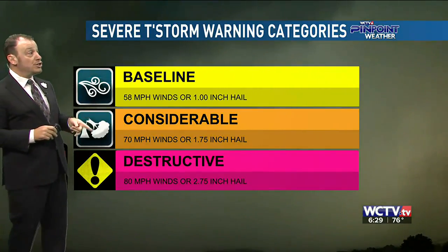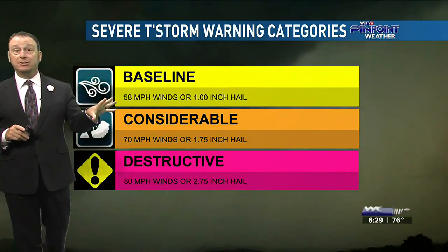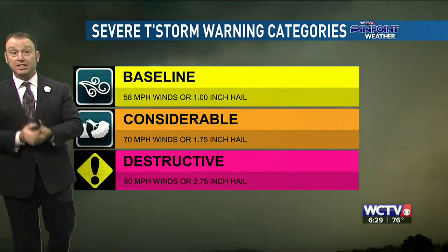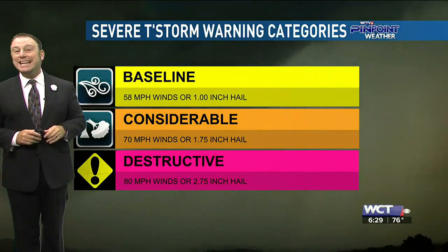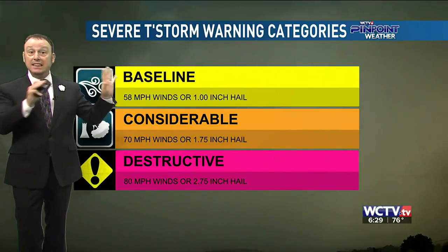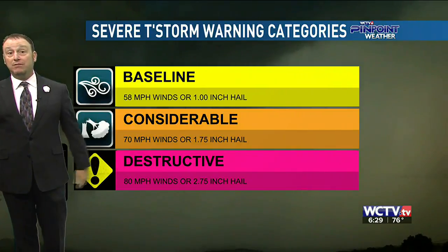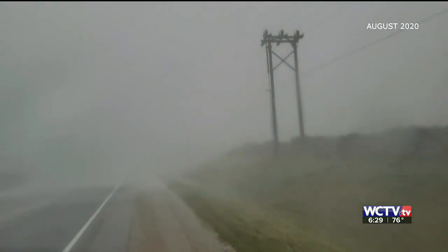But there's going to be this final type of warning called the destructive severe thunderstorm warning. This is the one that's going to get sent out to all wireless devices within the warning area. The criteria here: baseball sized hail or wind gusts over 80 miles per hour. We very rarely ever see this kind of weather around here — only about 10% of all severe thunderstorms in the entire country reach this category.